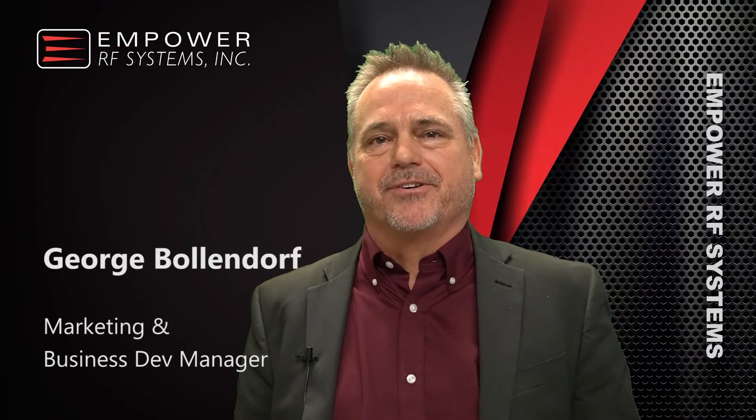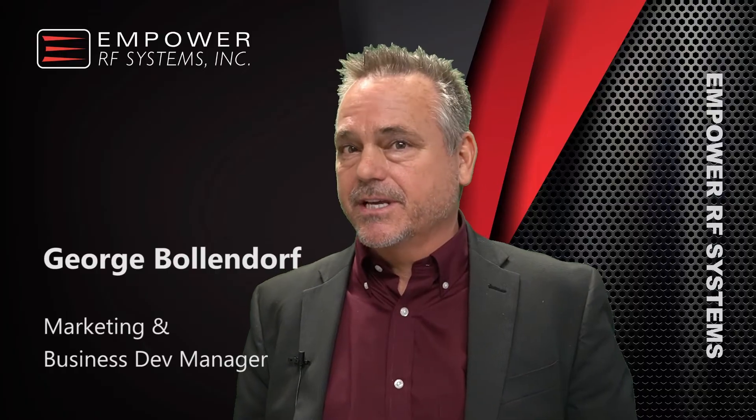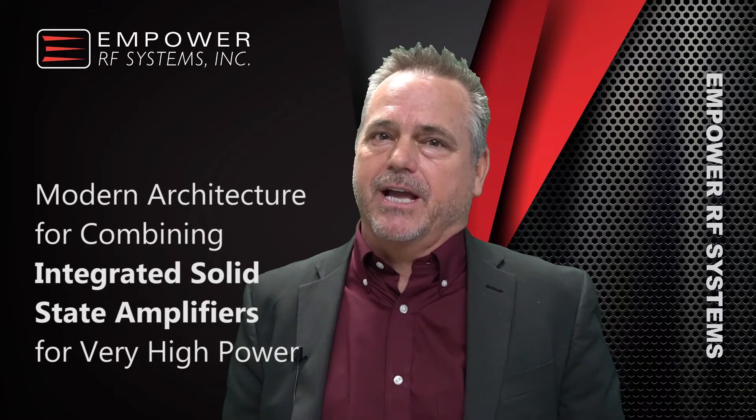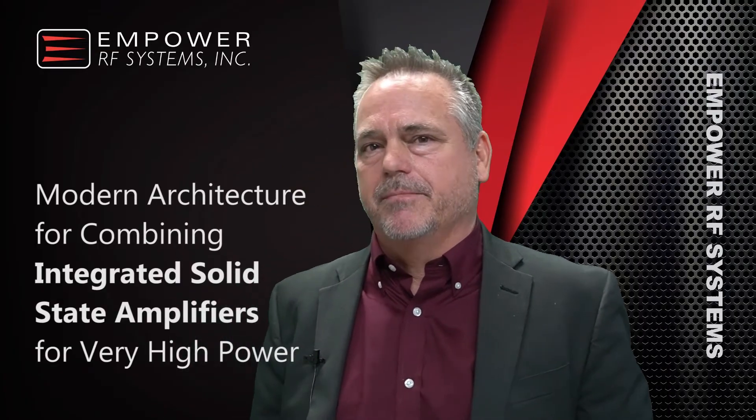Hi, I'm George Bullendorf, Marketing Manager at Empower RF Systems. In the next 30 minutes, I'll be discussing the subject of a modern solid-state power amplifier architecture for very high power applications. We'll also be getting some interesting commentary by our CTO, Palo Correa, along the way.